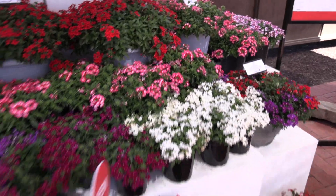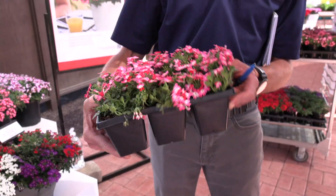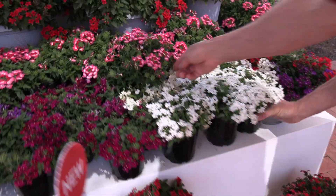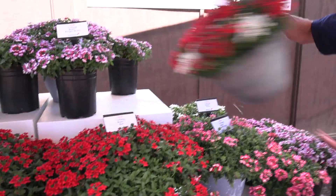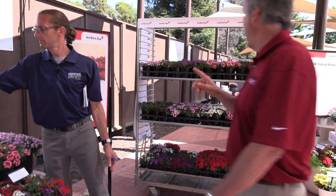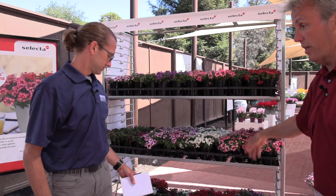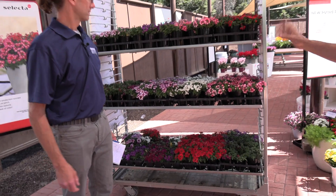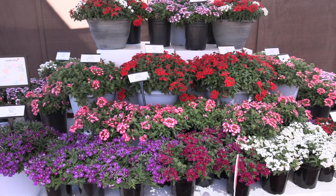They've got it in everything from jumbo packs, quarts, six inch, color bowls — pretty much any size you could imagine. Hyper uniform. You see this rack, how nice these look up here, so you know that's going to be like a bench run — easy to ship, looks great at retail. Technically speaking, the claim is it's two weeks earlier than other Verbena on the market, and very easy to program, easy to schedule for growers. No pinch, no PGR needed.